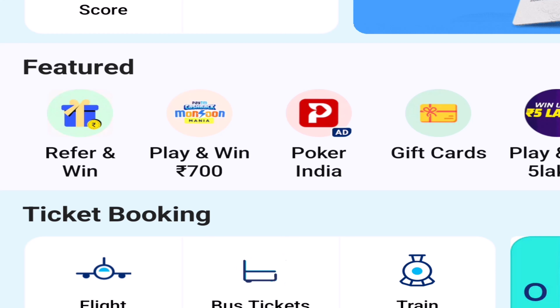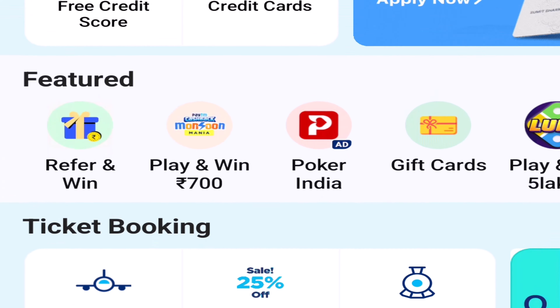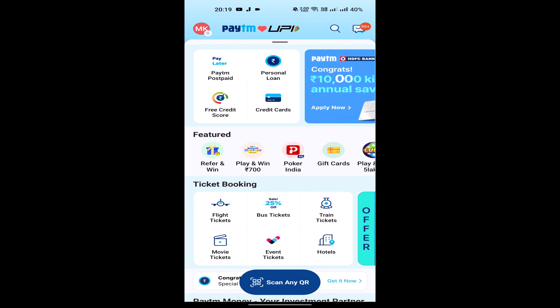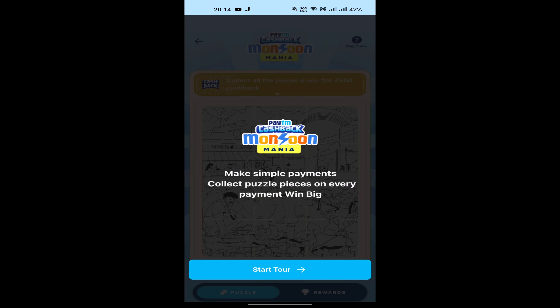If you have savings or any transaction, you can do a scratch card and get the offer. This is the offer icon. You have to make simple payments, and you can collect puzzle pieces on every payment to start the offer.